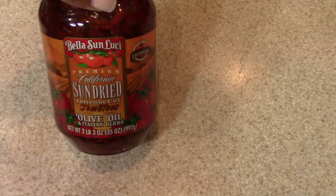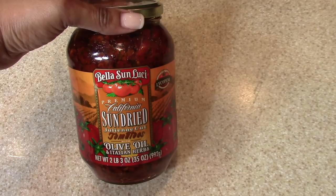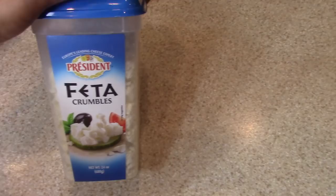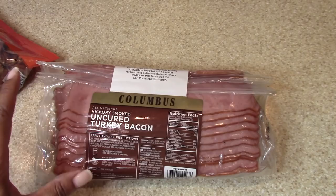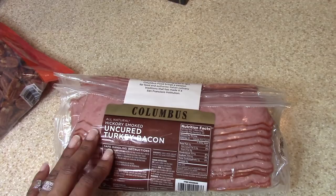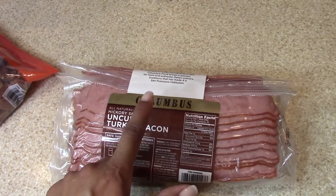I got some almond butter — Costco has the best price on almond butter, always better than the grocery store price. I love this with my apples. I've got a large jar of sun-dried tomatoes and I'm going to divide these up into small sections in an ice cube tray and freeze them because we can't eat the entire jar once opened, but we use them for a lot of different dishes. I got feta cheese for our salads. I was not a huge turkey bacon fan — I love real bacon — but this Columbus uncured turkey bacon at Costco is absolutely delicious. I could almost swap it out for regular bacon.